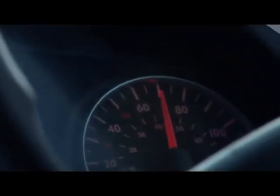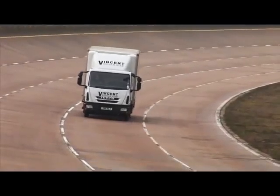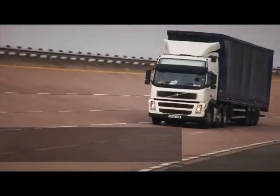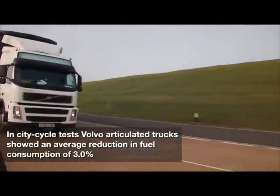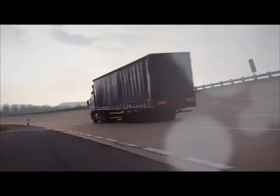ExxonMobil's range of flagship Mobil Delvac commercial vehicle lubricants demonstrated significant fuel economy benefits in all the trucks when compared to conventional mineral oil products. In city cycle tests, the Aveco Euro Cargo trucks demonstrated a significant average fuel economy improvement of 4.7%. Under equivalent city cycle conditions, Volvo articulated trucks recorded an average reduction in fuel consumption of 3%. And under highway driving conditions, an average fuel economy improvement of 2.7%, offering the opportunity of significantly reduced running costs for both vehicles.